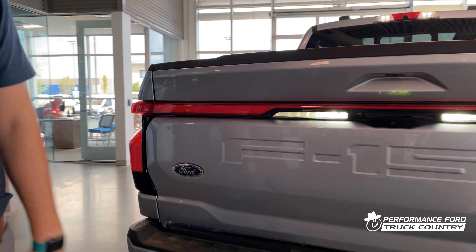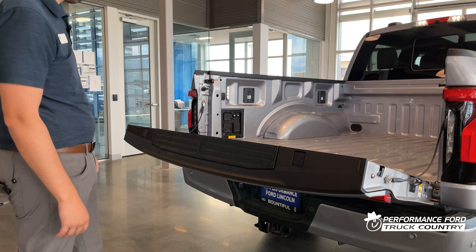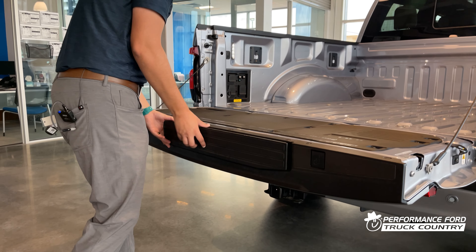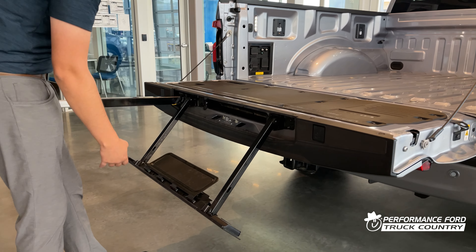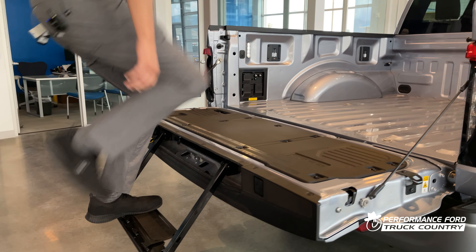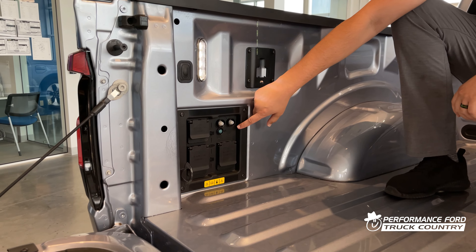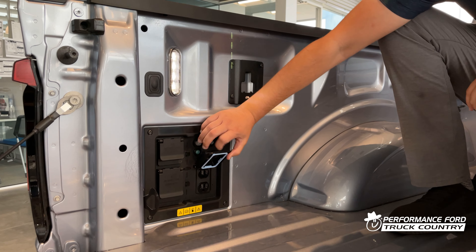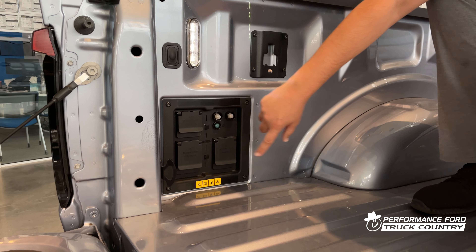Full LED lights on the tailgate, and it also has the power tailgate option. There's a nice tailgate step to give you easy access into the truck bed. It has the 9.6 kilowatt power onboard generator with a nice 240 outlet, and you can control all of this from your phone.